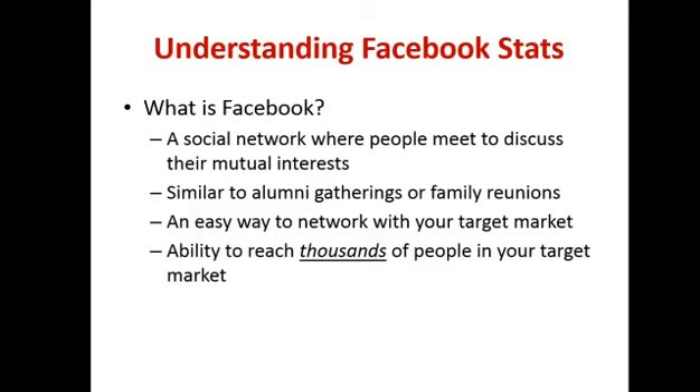Let's have a look at some Facebook stats to understand why Facebook is probably the biggest marketing machine in the world and why you really need to have a presence on it. Facebook is a social network where people meet to discuss their mutual interests. In the real world you have gatherings, alumni meetings, family reunions, trade shows, Chamber of Commerce networking — but instead of reaching a few dozen or maybe 100 to 200 people, Facebook gives you the ability to reach thousands.